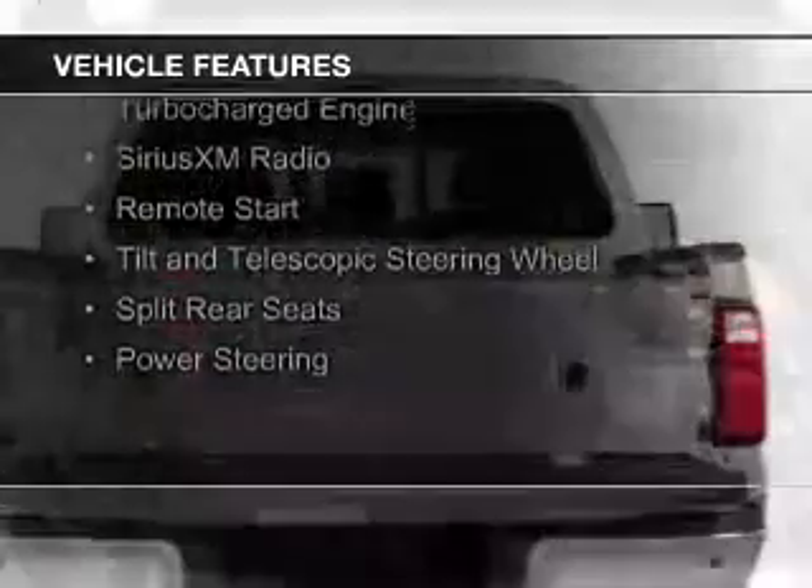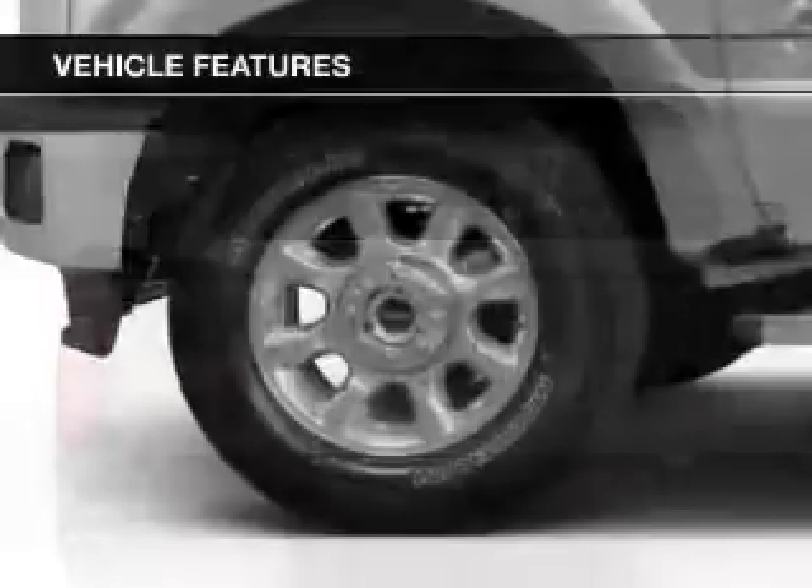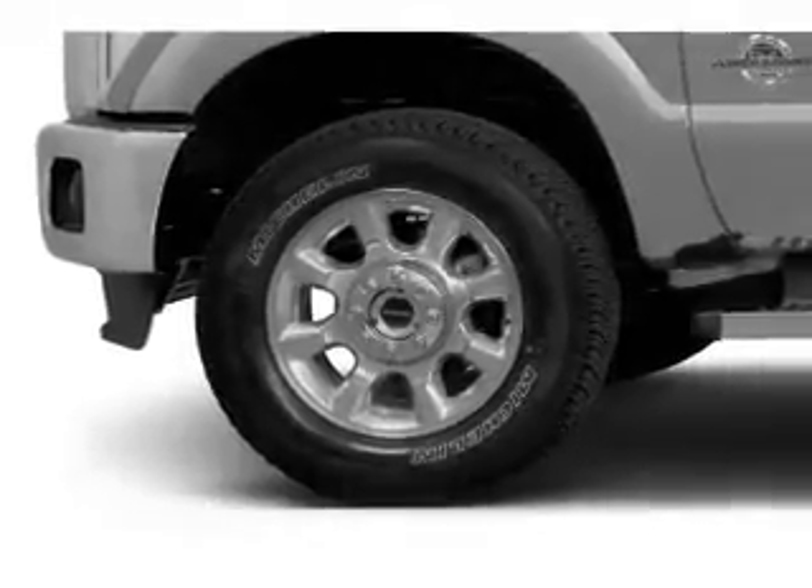The features include a turbocharger, Sirius XM satellite radio, remote start, a tilt and telescopic steering wheel, split rear seats, and power steering.